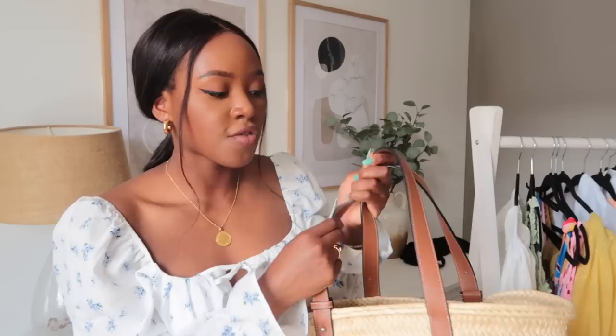Thank you so much for watching this video. I really hope you enjoyed it — I know it was quite long and chatty, but I hope it was helpful in showing you my summer capsule wardrobe. Let me know if there's anything else I should add or anything I've missed. Thank you so much for watching and I'll catch you all in my next video.